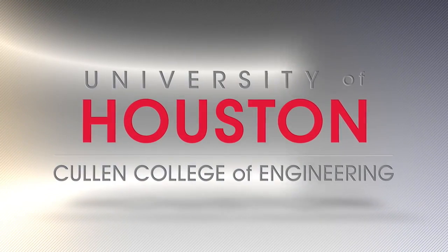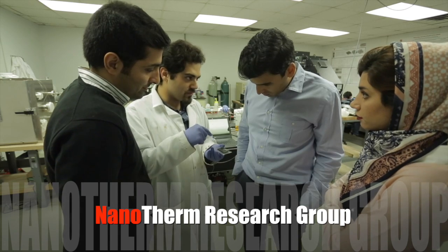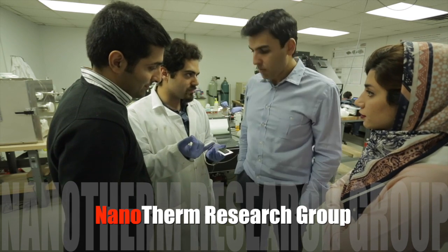At the University of Houston's Cullen College of Engineering, the Nanotherm Research Group is leading an initiative to develop a surface that is resistant to ice formation. Despite this wider role of anti-icing surfaces, development of these surfaces remains elusive. Here we have developed a new paradigm — a new type of anti-icing surface that outperforms other state-of-the-art technologies.